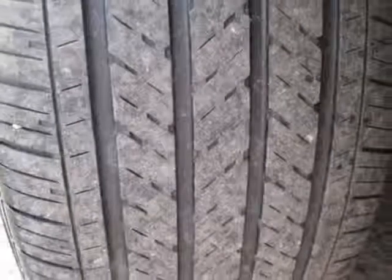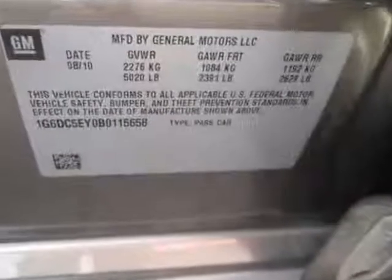Additional options for this vehicle include power driver's seat, satellite radio, climate control, driver airbag, and xenon.